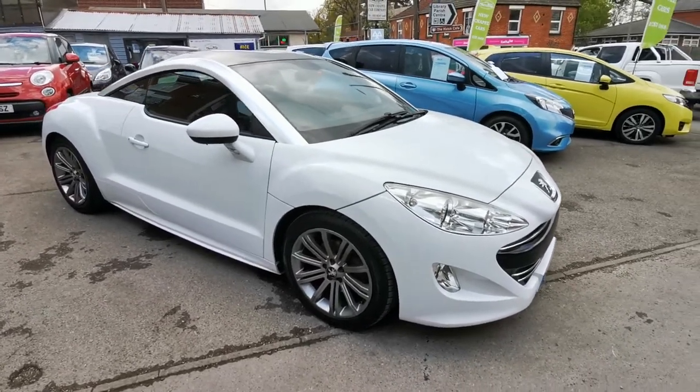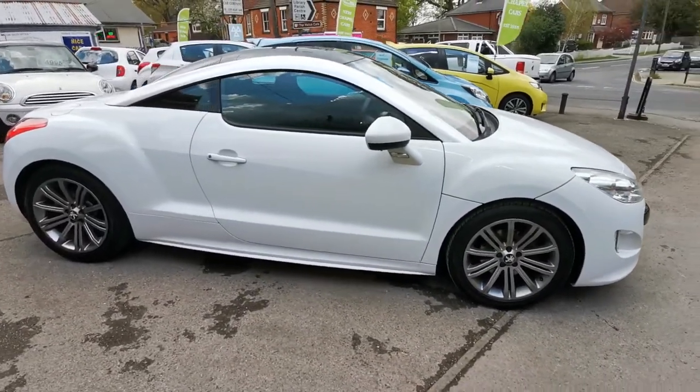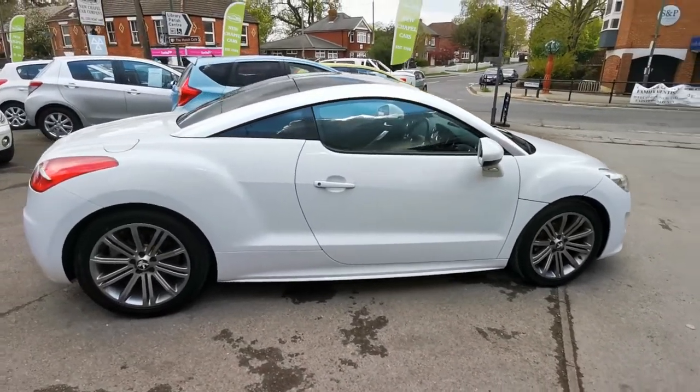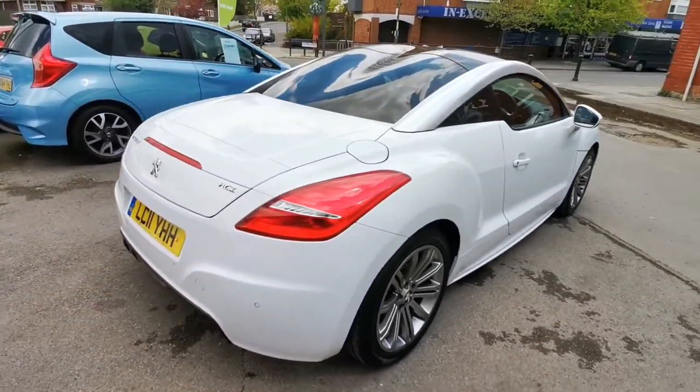I'd like to show you around our 2011 11-plate Peugeot RCZ Coupe. Absolutely stunning looking car, finished in opal white with 18 inch alloy wheels. This is the 1.6 THP engine and it's done only 33,000 miles — this is the Sport Edition.